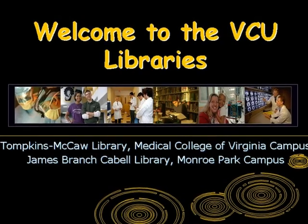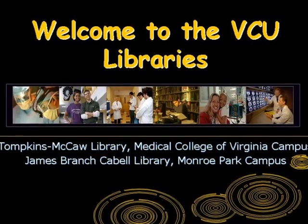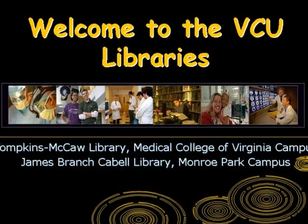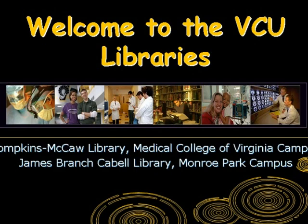Welcome to the VCU Libraries. This presentation will introduce you to basic information you would need to know to successfully navigate the VCU Libraries website.